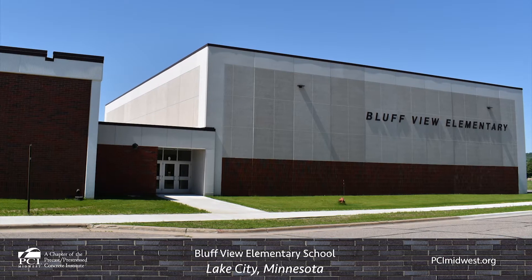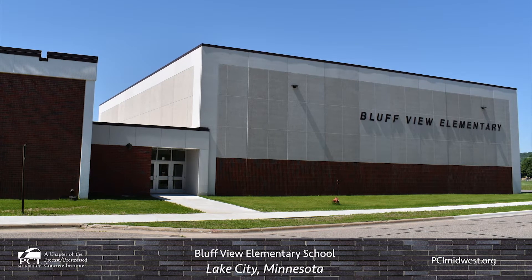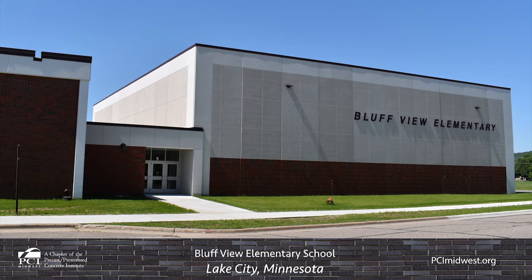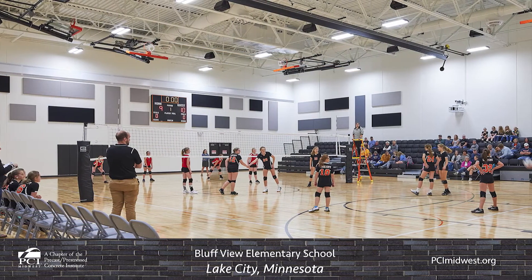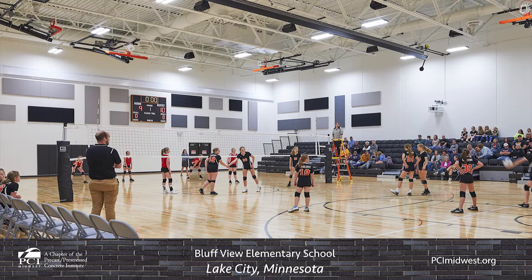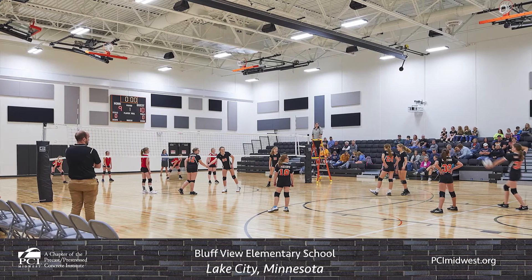Bluffview Elementary School recently completed an addition to an existing school in Lake City, Minnesota. The addition included a new gymnasium along with many other facility upgrades that will support the faculty and provide students with a school ready for future growth.